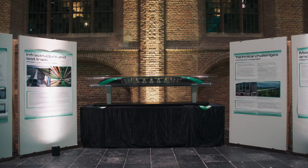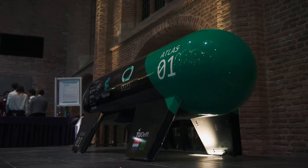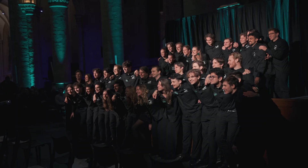My name is Daniel Bott and I'm the Chief Engineer of Delft Hyperloop 9. Delft Hyperloop is a non-profit student team related to the TU Delft.